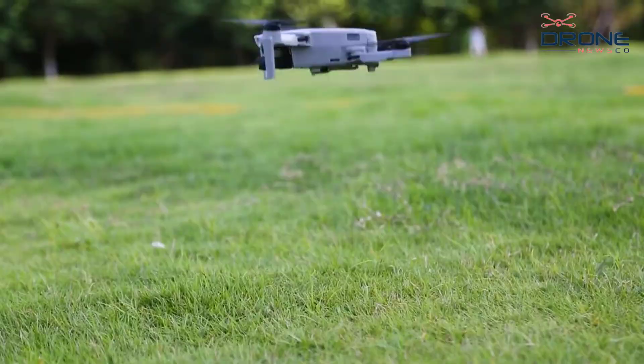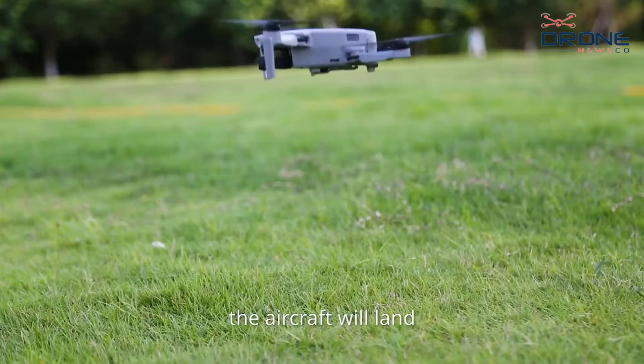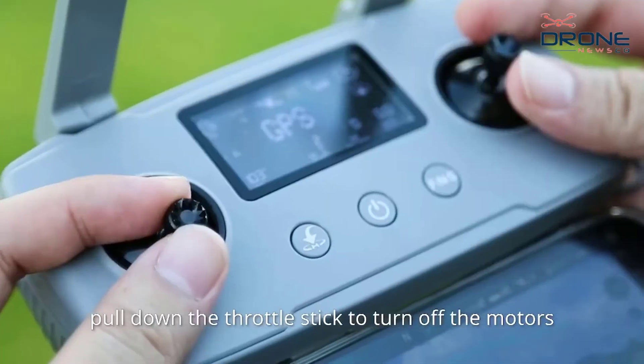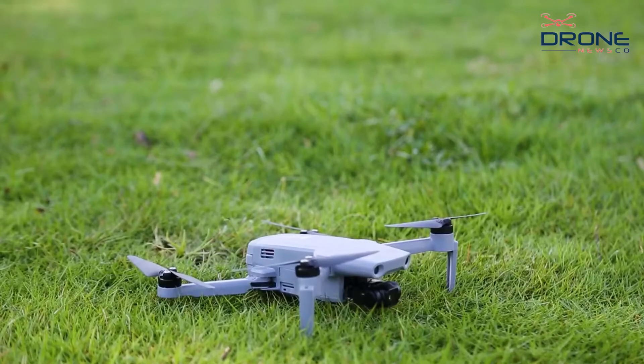The drone comes with 64GB of internal storage, so you won't need an external SD card. The 3000mAh lithium battery is supposed to provide 40 minutes of flight time, though our tests show you will most probably get around 30 minutes of flight.